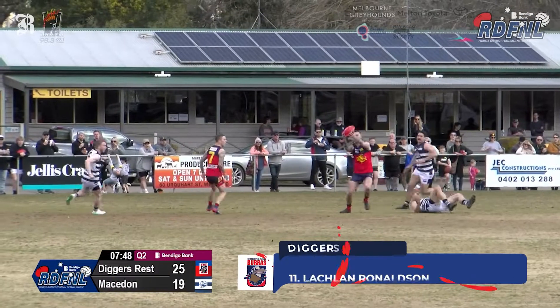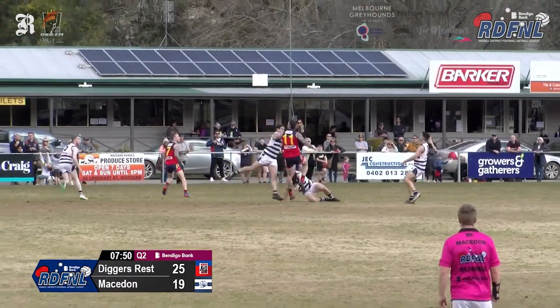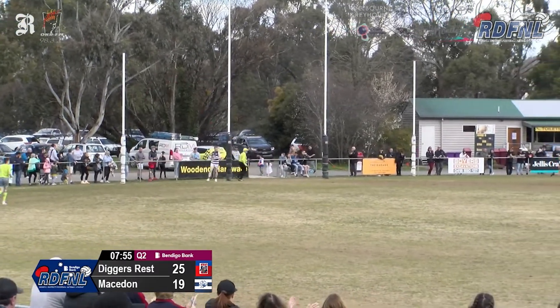Lachlan Ronaldson from Diggers Rest takes a great grab and then snaps a high goal. Ronaldson showing the agility of a rover is able to turn and spin.